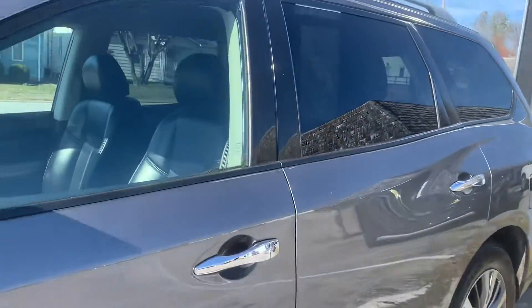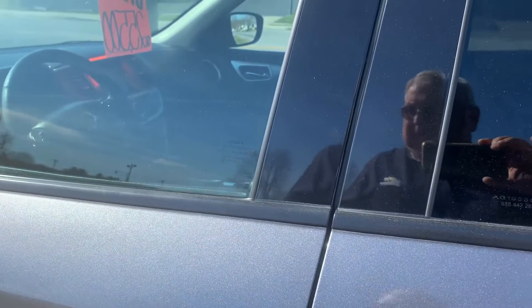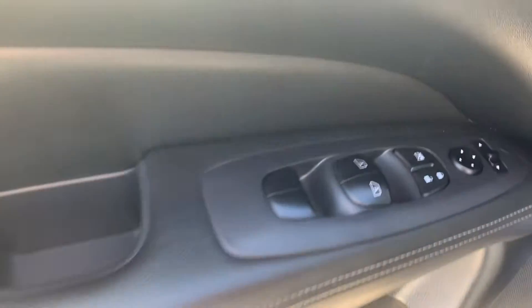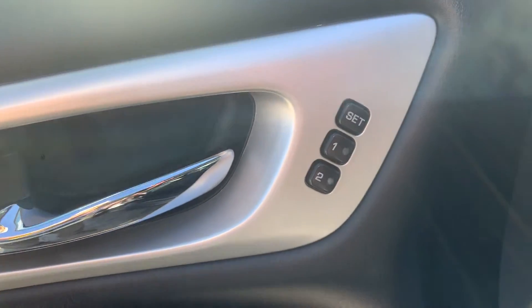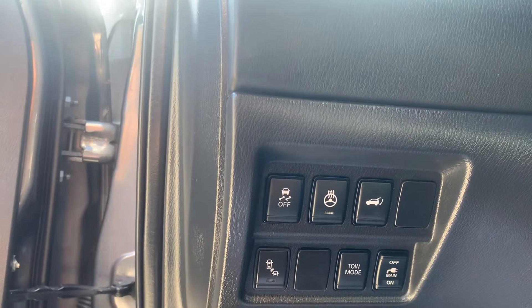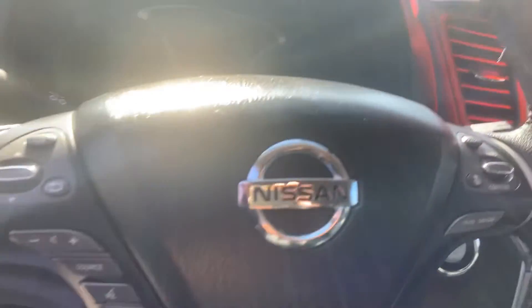Let's get inside this thing. On the door here are controls. Memory seats on it. Heated steering wheel. Power liftgate. It's got a tow-haul mode on it. Lane departure. Radio control buttons and cruise control.